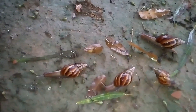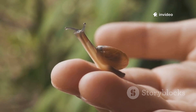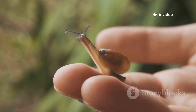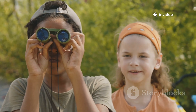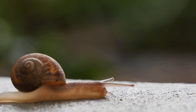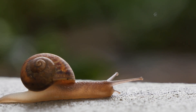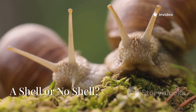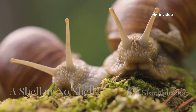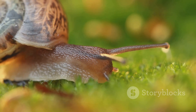Whether you spot them on a rainy day or hiding under leaves, remember they have an important story to tell. They show us that every creature, no matter how small, has a place in nature. We're about to explore the incredible world of gastropods — get set to be amazed by the slowest superstars in the animal kingdom. The biggest difference between a slug and a snail? The shell.